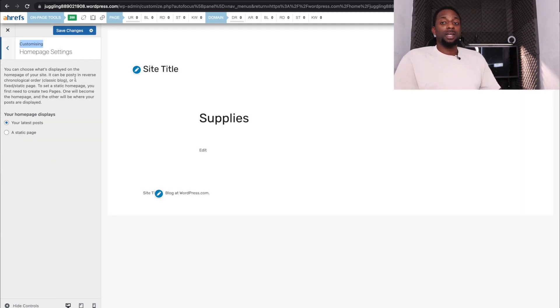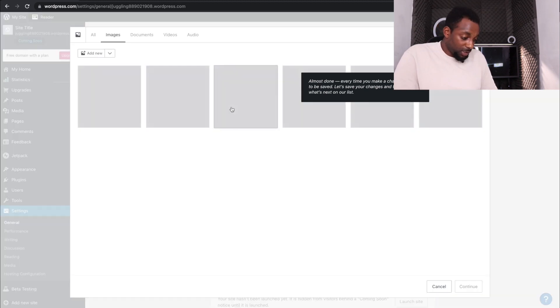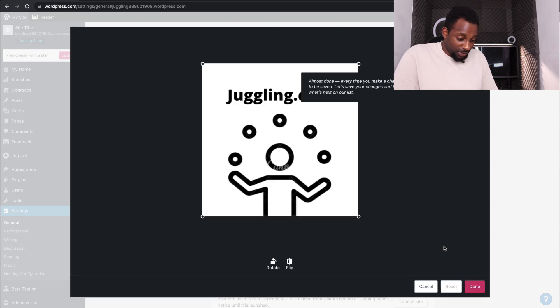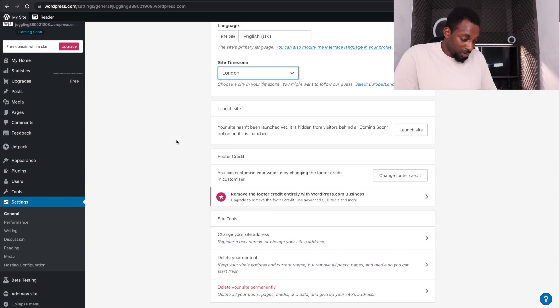For homepage settings, keep it set to 'your latest posts' — because right now our main focus is getting content up so it can start ranking in Google and making us money. Name your site and add a tagline explaining what it's about in a few words. Upload your nice logo, click Done, and now you have a site logo and a site title.